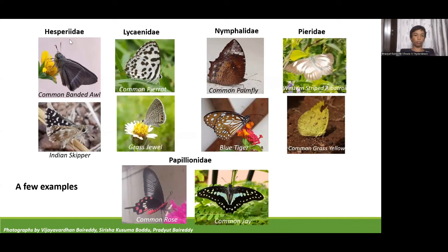Here are a few examples of butterflies from different families. In Hesperiidae, there is the common banded owl and Indian skipper. In Lycaenidae, common Pierrot and grass jewel. In Nymphalidae, common palmfly and blue tiger. In Pieridae, western striped albatross and common grass yellow. In Papilionidae, common rose and common jay.